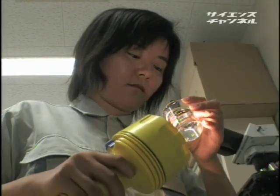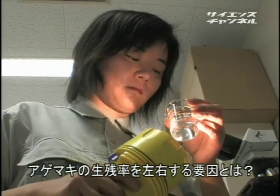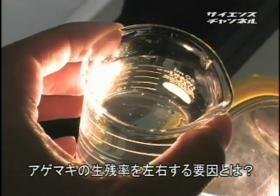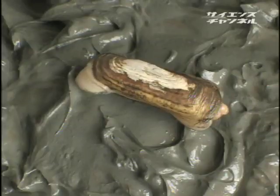ただし、これは小さな規模での試験研究の段階だ。実証段階にするためには、まずアゲマキを大量に作る施設が必要で、放流する場所も現在の最大10m×10mの狭いエリアから100m×100mほどの広いエリアに拡大し、どこが漁場として適切かを解明することが大きな課題だ。佐賀県初の女性水産研究者の課題はアゲマキの生産率を左右する要因の解明である。